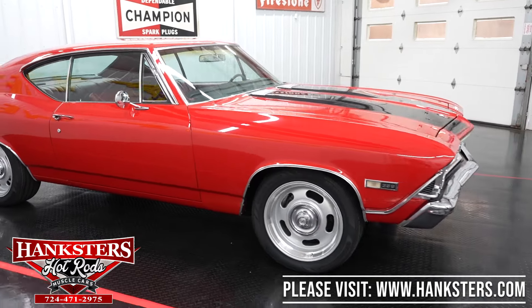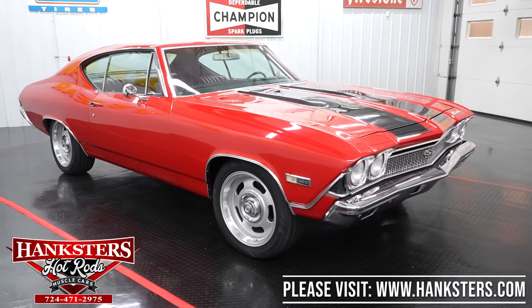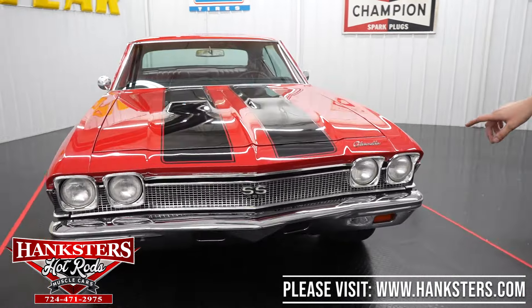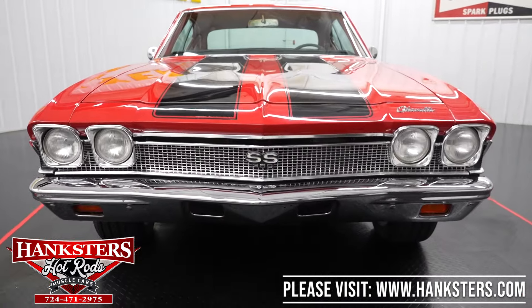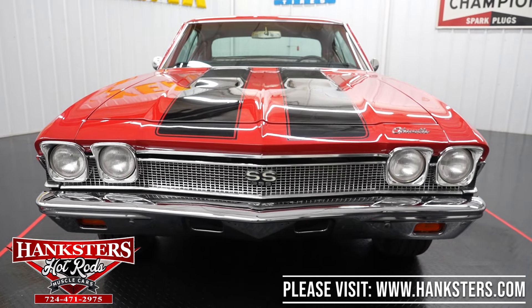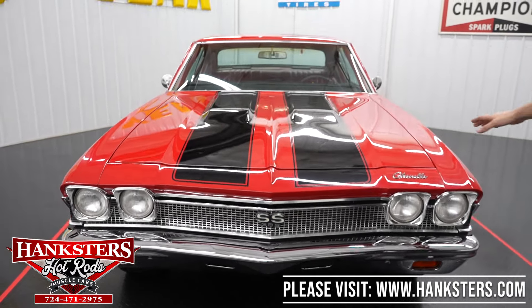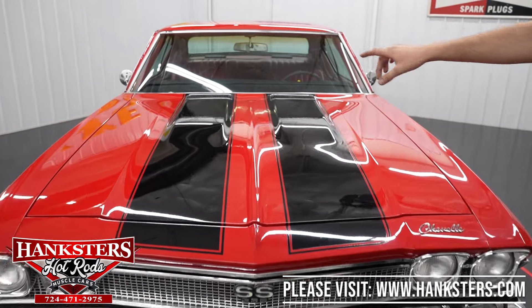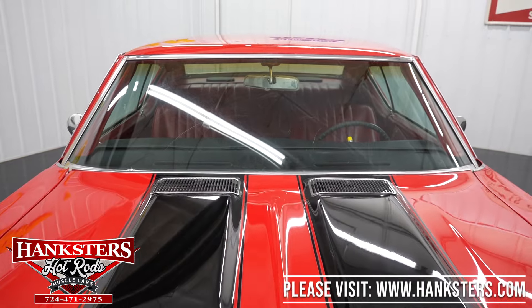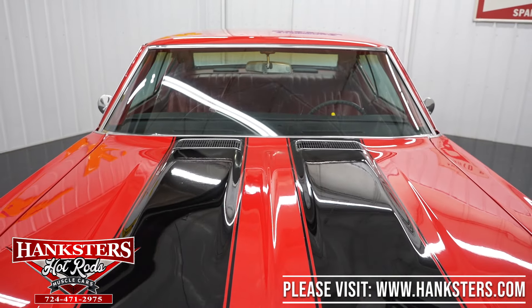You've got the 396 chrome side marker emblems, and up at the front you've got the SS 396 grille. All the brightwork around the headlights, the chrome bumper — you can see our hood lines up nice and even with the fenders and the front panel. All the brightwork around the windshield is in good condition.